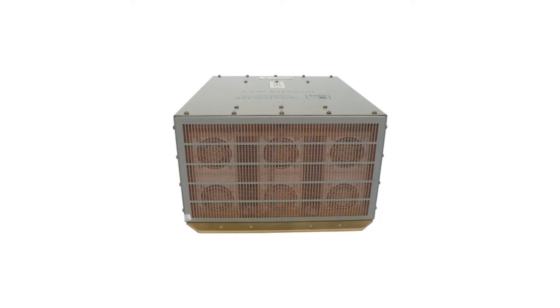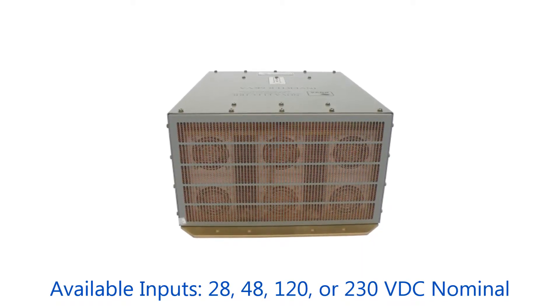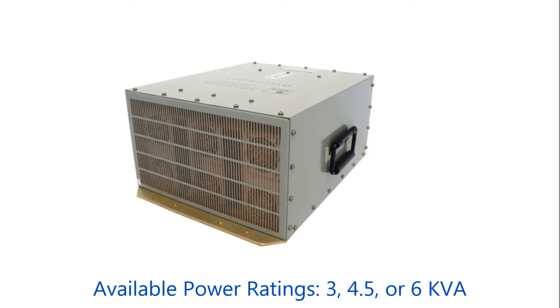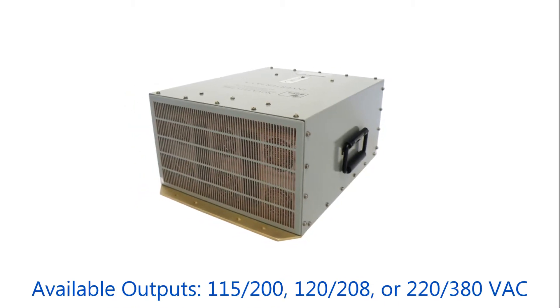The NGLM series accepts standard inputs of 28, 48, 120, or 230 volts DC nominal. They're offered in 3 kVA, 4.5 kVA, and 6 kVA output power, and output voltage is tightly regulated with less than 3% total harmonic distortion.